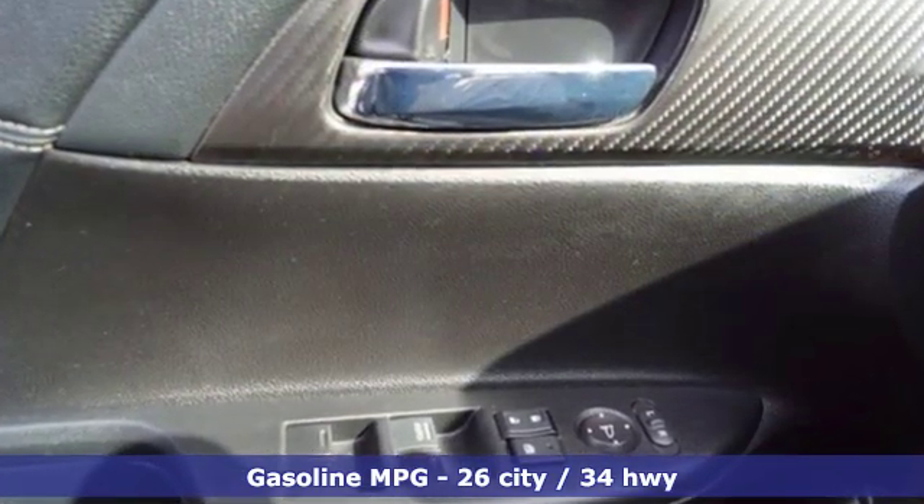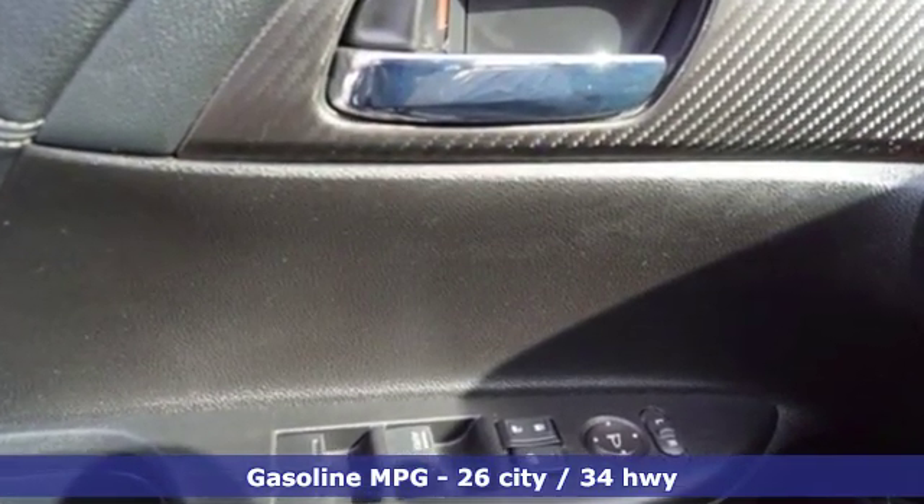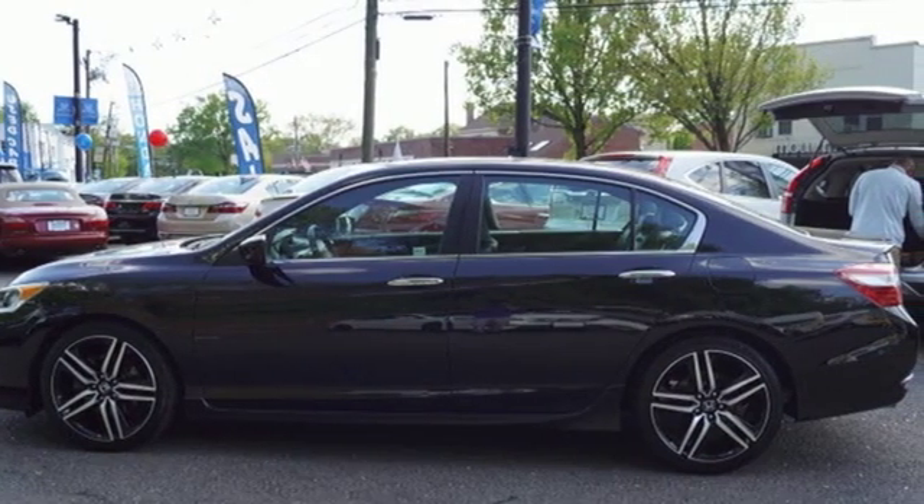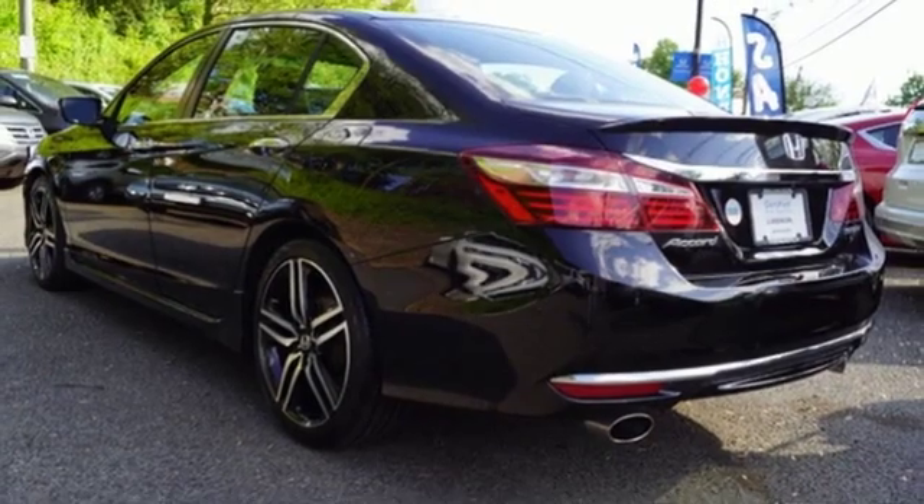Features include external memory control, wireless phone connectivity, dual zone climate control, and power windows.